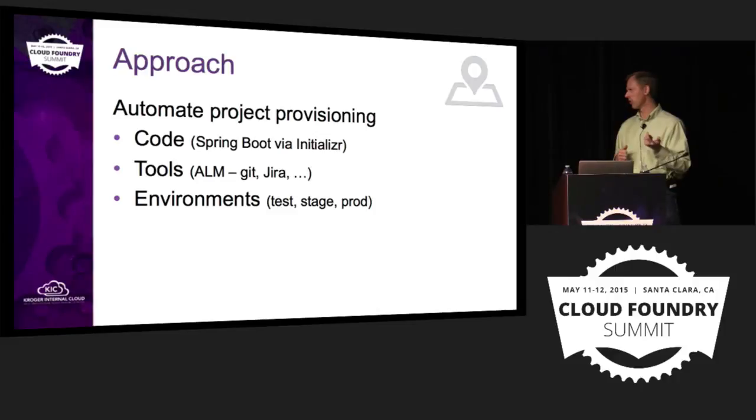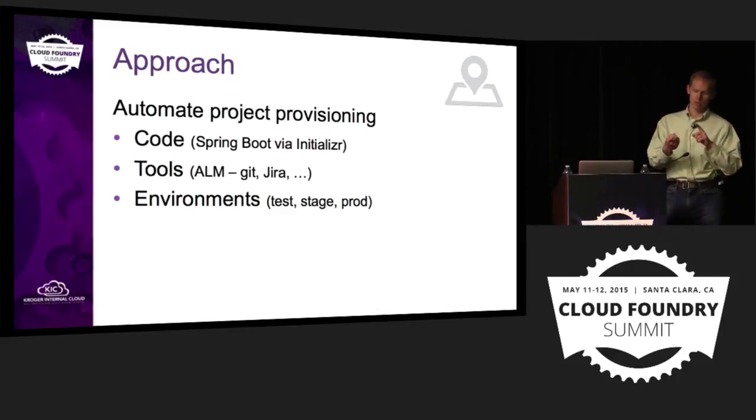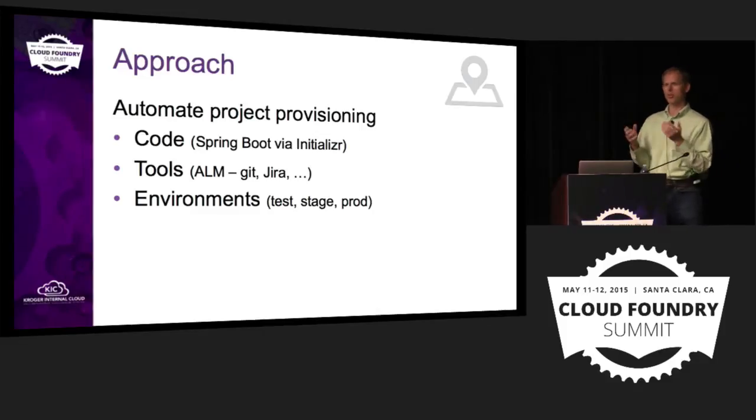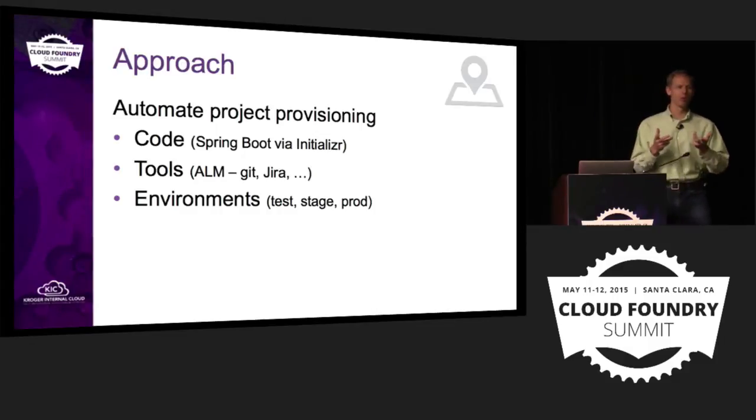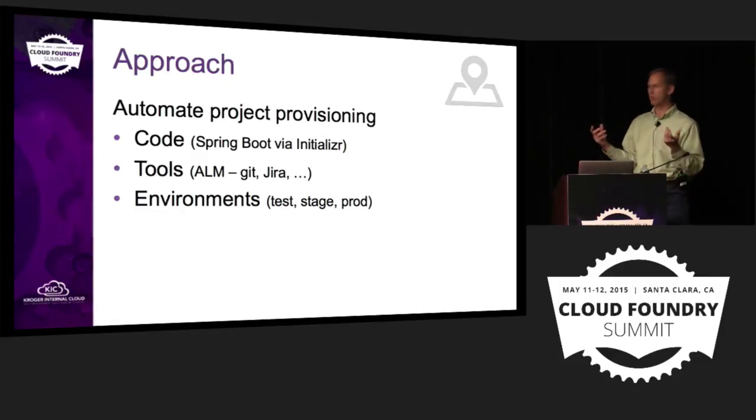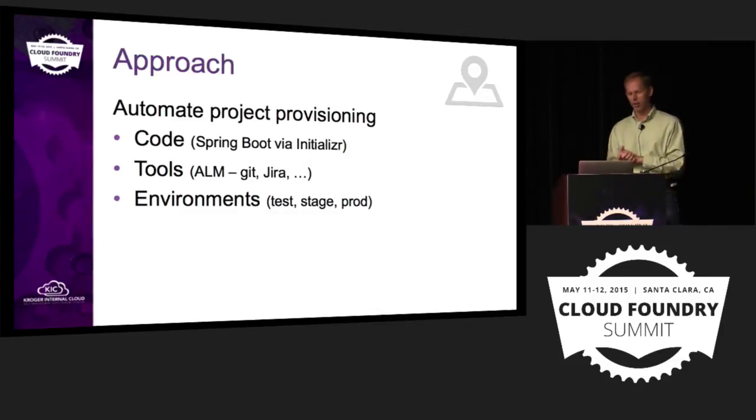We started doing enhancements to the initializer to be able to script out the creation of source code control. When the script runs, it creates a Stash repo — we use Stash for our git repository — and it checks in the code that was just created. It creates our continuous integration builds and sets them up with best practices right from the start: continuous builds, Sonar builds to check code quality, and continuously deploying out to the dev environment, with a progression from dev to test to stage to prod.